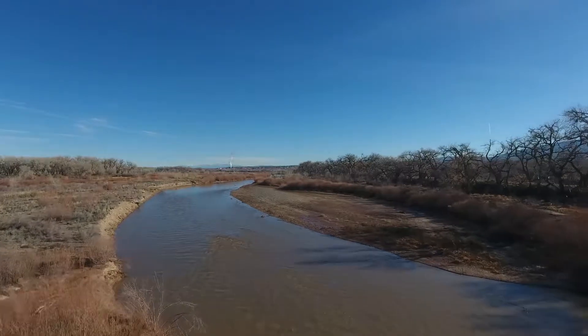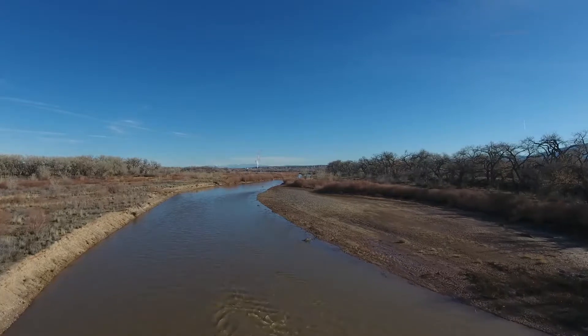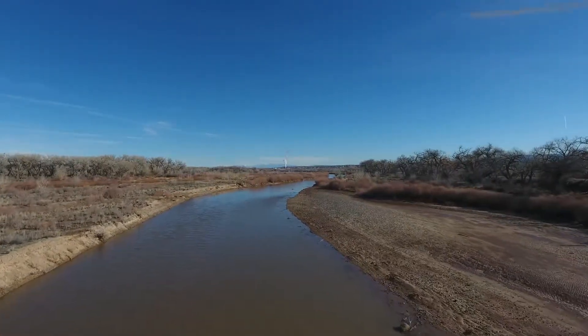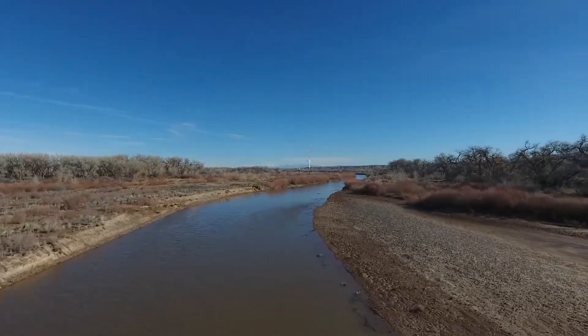This stretch of the Rio Grande is about 1.7 miles downstream of the US 550 bridge and is between BB314 and BB316. BB314 is right here, and BB315 is right at the curves where the bendway weirs were.